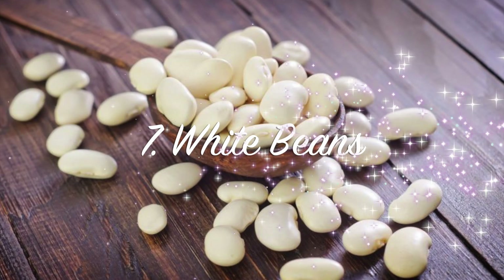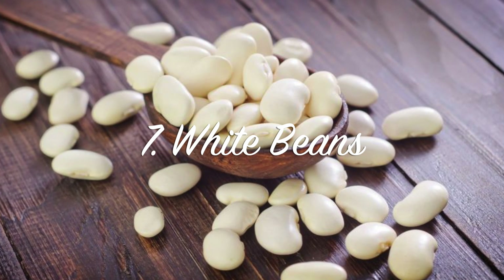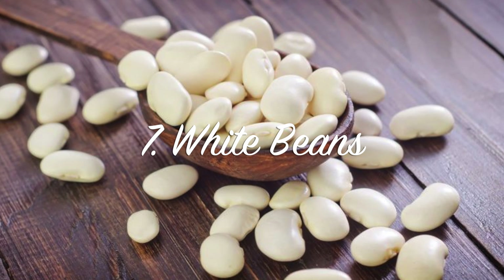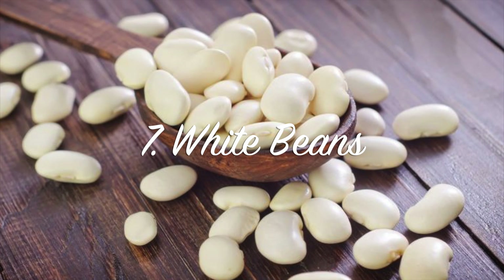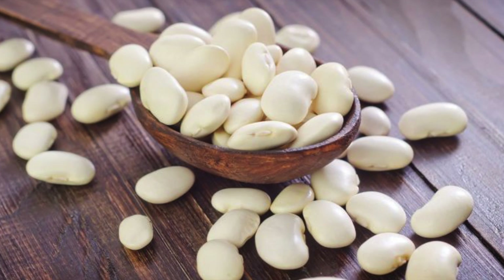White beans. There is a starch in white beans that helps slow down how the body processes starches and sugars. And so if you eat a white bean, you get lean. Eat your white beans.